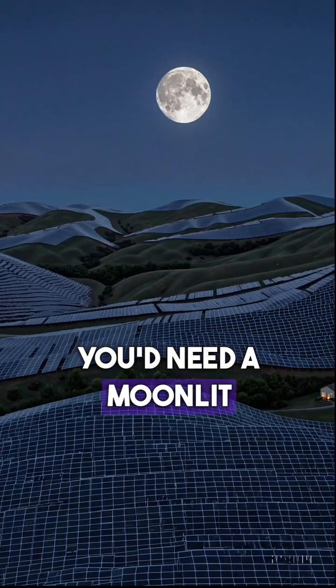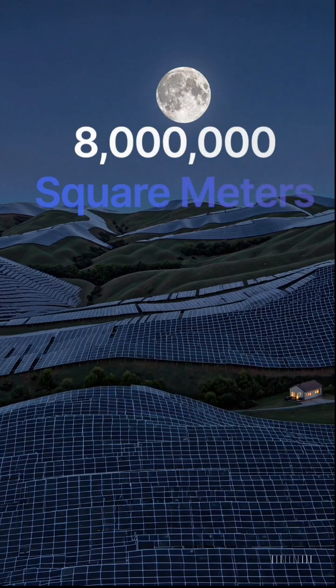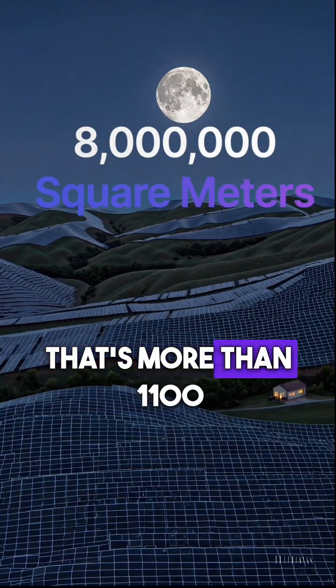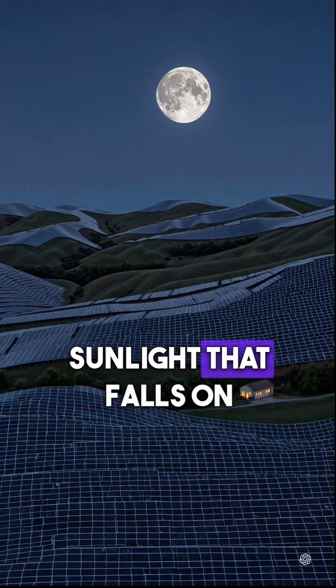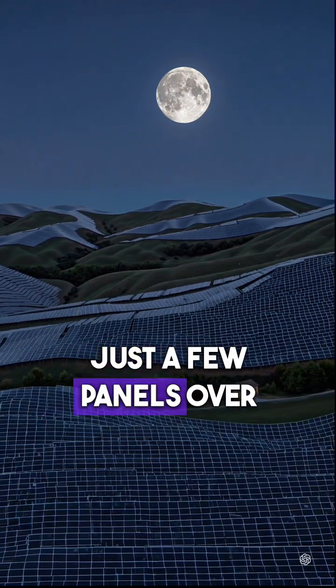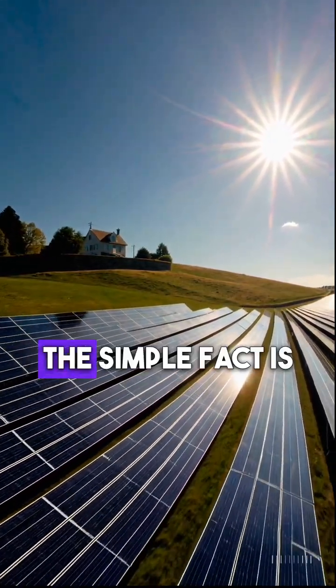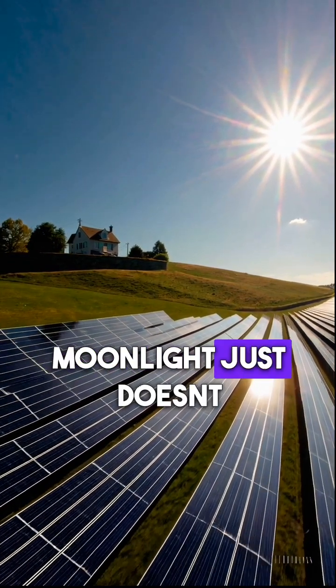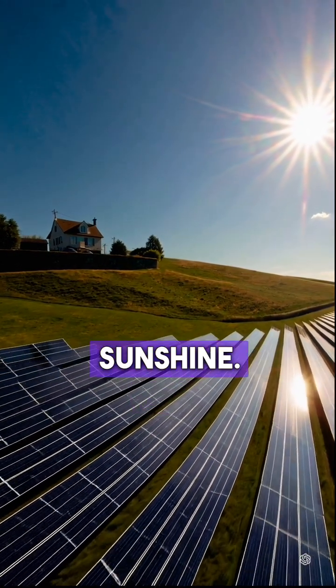You'd need a moonlit solar array covering 8 million square meters — that's more than 1,100 football pitches — all to replace the sunlight that falls on just a few panels over the course of a day. So while it's a fun idea, the simple fact is moonlight just doesn't pack enough of a punch. Solar panels need sunshine.